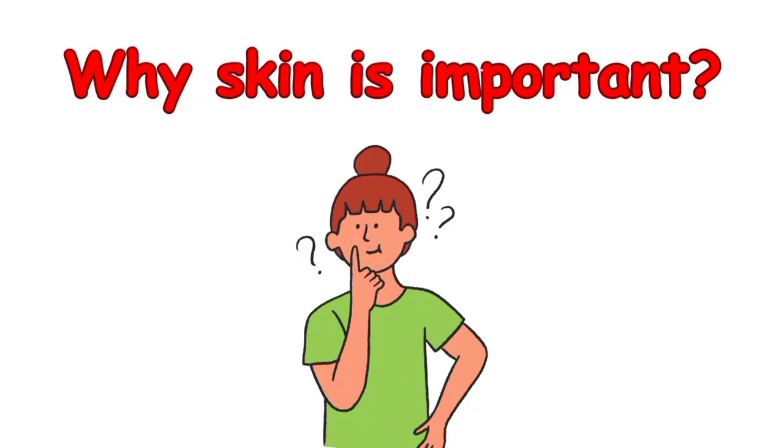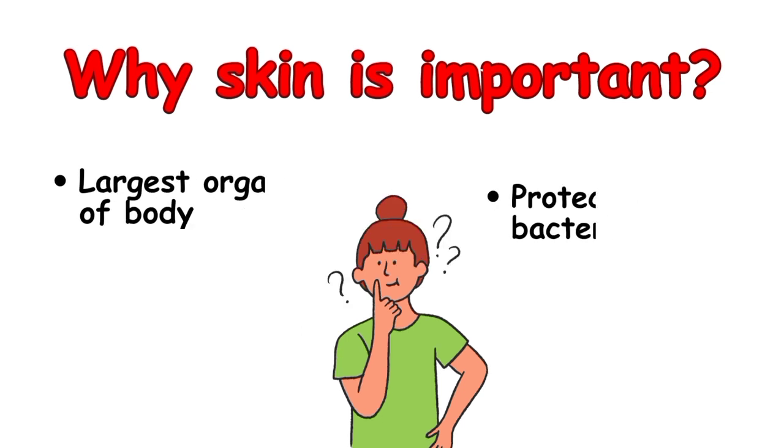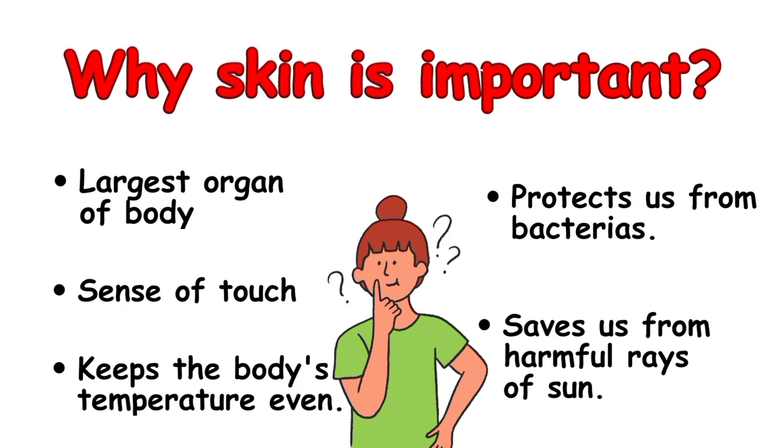Have you ever thought why skin is so important on our bodies? Actually, skin is the largest organ of our body. It gives us the sense of touch and keeps our body temperature even. It also protects us from many bacteria.